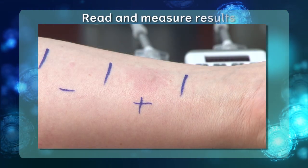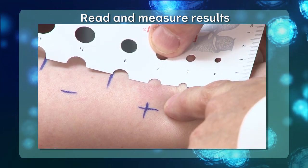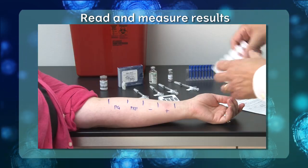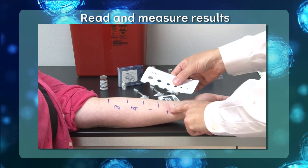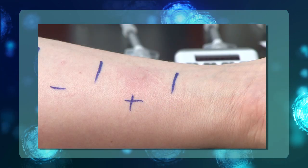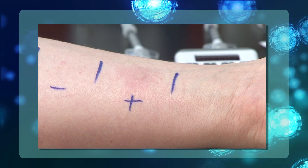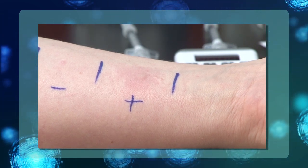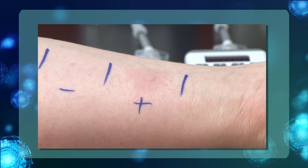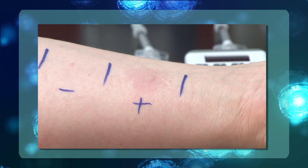After 15 minutes, begin reading and measuring the results using the reaction guide. You may need to blanch the skin a little to create a flatter surface to place the reaction guide. It is important to read the histamine result first, as a positive reaction to histamine is required for the test to be considered accurate. If after 15 minutes you do not see a distinct bleb and some flare at the histamine test site, the patient has likely recently taken antihistamines and testing should be stopped and conducted on another day.